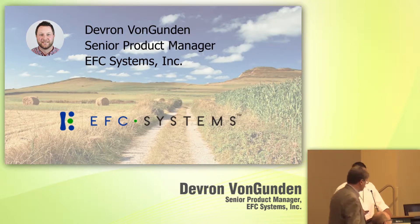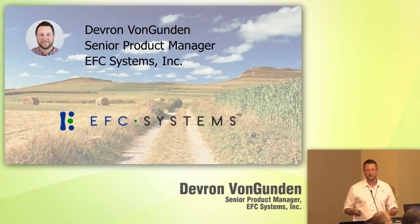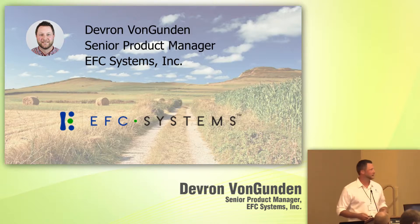With today's time, I was going to speak about our Field of Lytx product, which is a web-based precision ag software solution, and really how it's being built around this idea of comprehensive solutions.